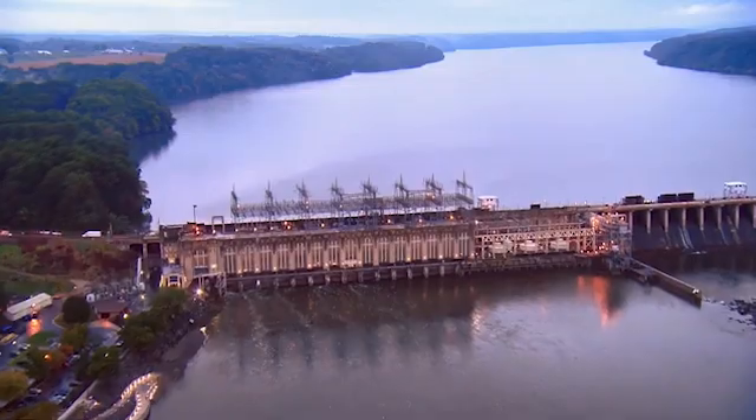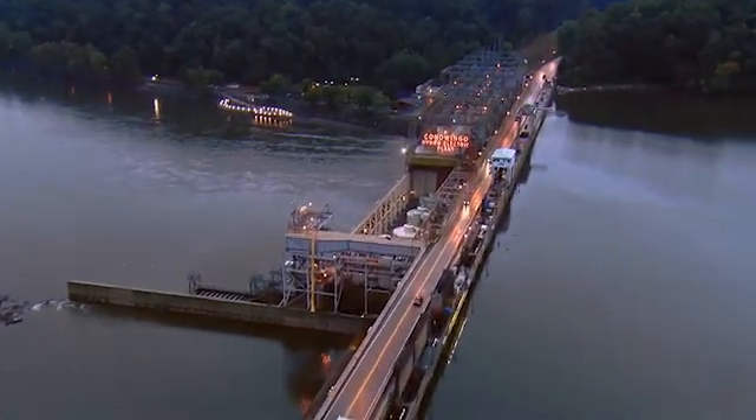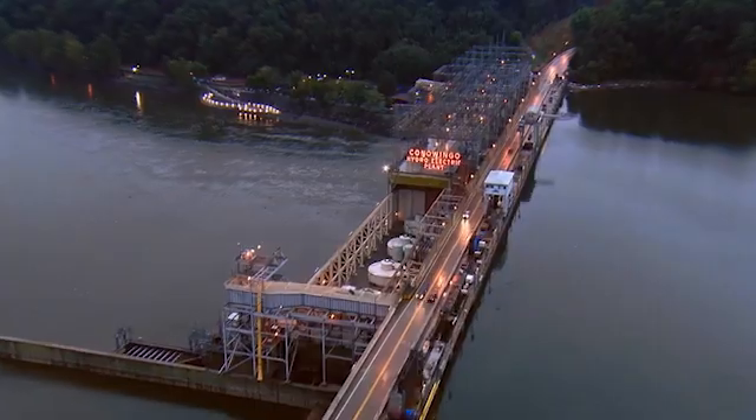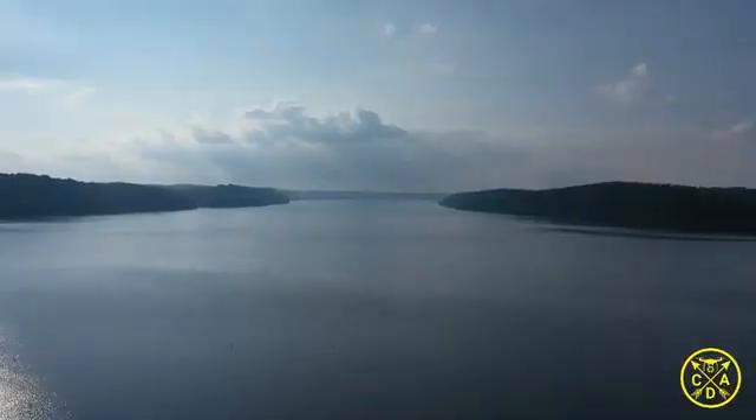After nearly 100 years, the Conowingo Dam continues to provide energy to the surrounding areas, while doing everything in their power to preserve the historic Susquehanna, the people, and the environment which call this area home.